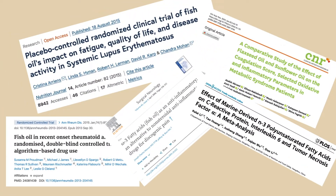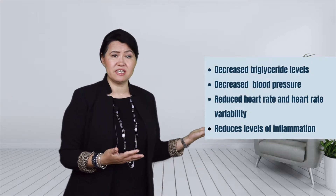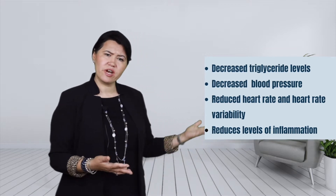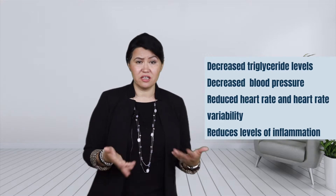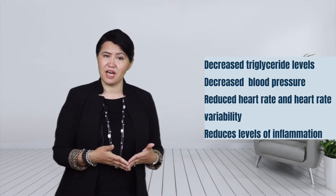Over time, many studies suggested that using fish oil may have great benefits such as decreased level of triglycerides, decreased blood pressure, decreased heart rate and heart rate variability, and most importantly, decreased inflammation and improving inflammatory arthritis.